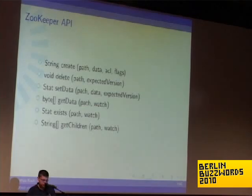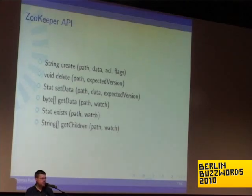The ZooKeeper API: you create a Z node, you can give it access control settings, and you set some flags. Flags include whether the Z node is ephemeral. Ephemeral means if the client goes down, after a defined timeout the Z node vanishes. You can use this to know when a client is online or for leader election to know when a leader of your service goes down and somebody else needs to take over.